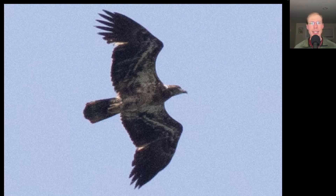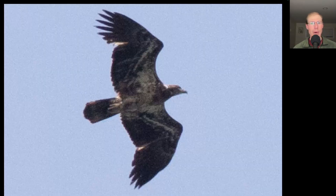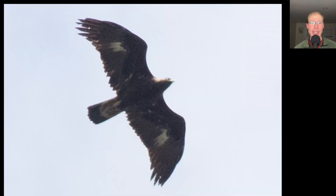This makes a good comparison for head size. The bald eagle has a big head; the golden eagle has a smaller head. Bald eagle: big head. Golden eagle: small head.